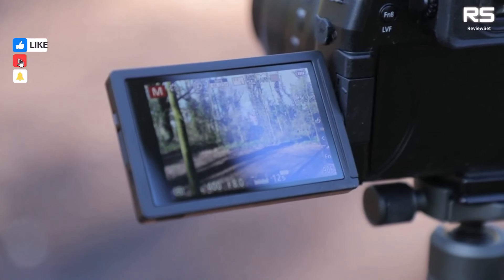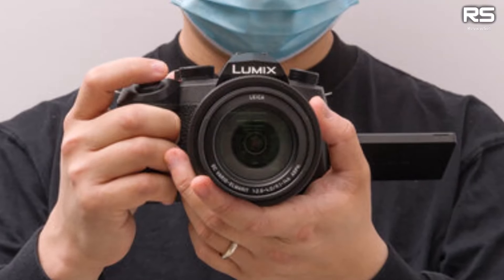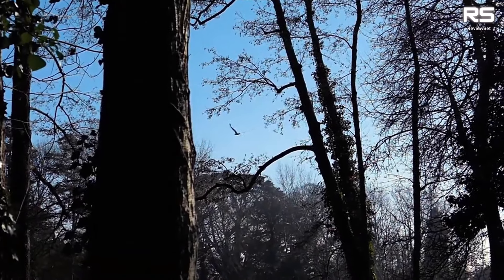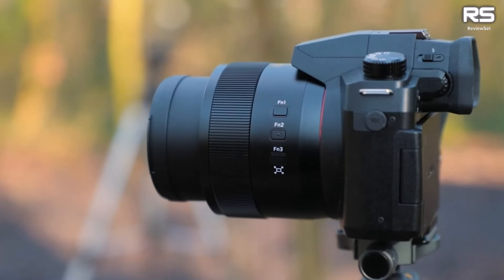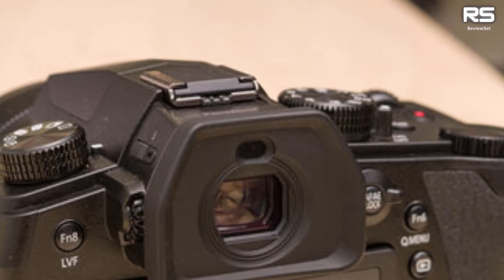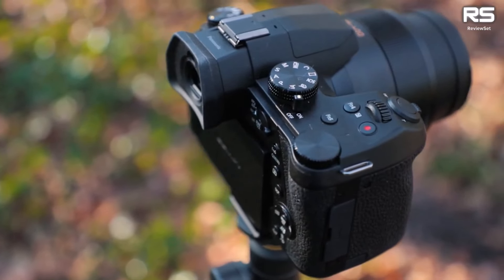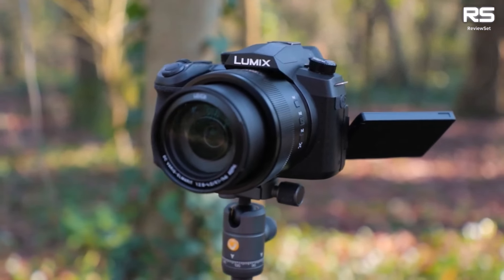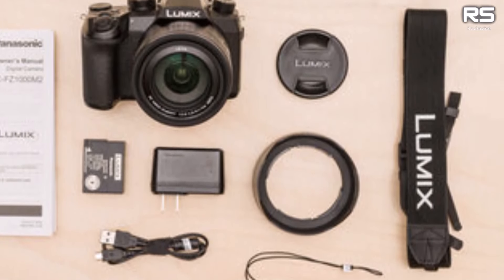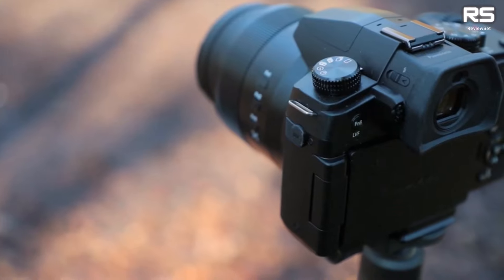With a versatile 25-400mm equivalent focal length range, the FZ-1000 II strikes a balance between flexibility and portability. Abundant in features, including a 4K Photo mode for stills from 30fps video clips and functions like focus stacking and post-focus, it offers creative possibilities. While its contrast detection autofocus system may not match the speed of phase detection, making it less adept for fast-moving subjects, the overall value it provides makes the Panasonic Lumix FZ-1000 II a noteworthy contender in the mid-range bridge camera category.